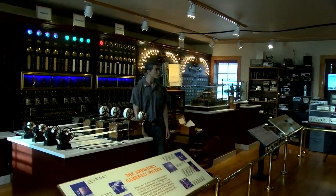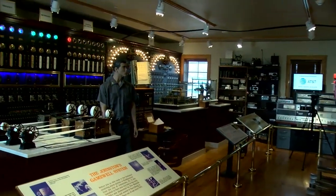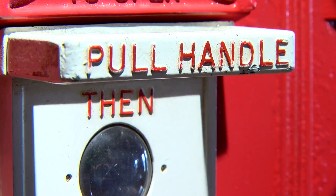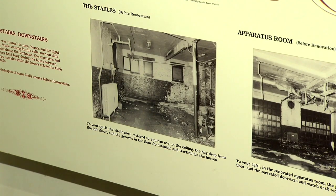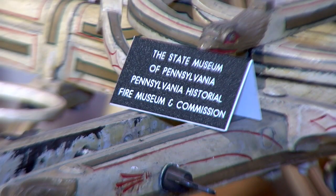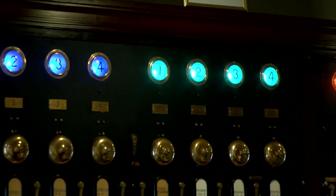When you pull the switch, the firebox sends alarm tones to this alarm room, which would then alert firefighters to the location of the fire. This is what's so great about the Pennsylvania National Fire Museum — you're not just looking at an exhibit, you're also getting a glimpse and experience of how the fire service operated way back when.